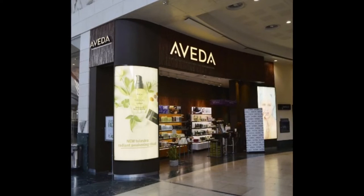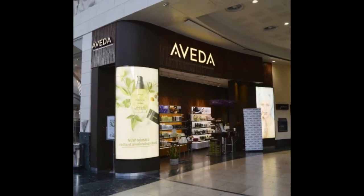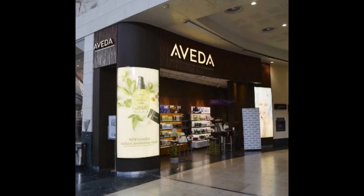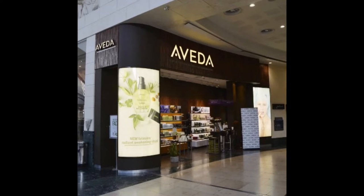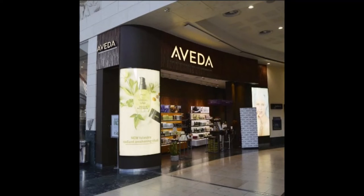Aveda will give you 30 milligrams of aromatic nourishing composition oil, valued at $23, for your birthday when you sign up for their birthday rewards program and make any one purchase online or in store within the 12 months before your birthday month. Within 90 days of your big day, they send you the gift within 28 days of your birthday.